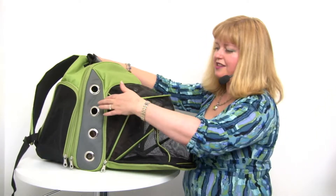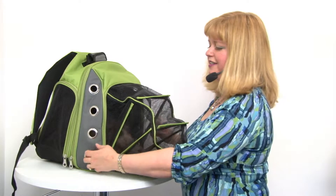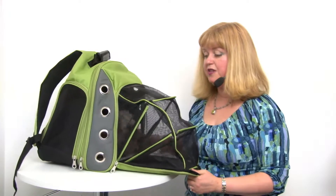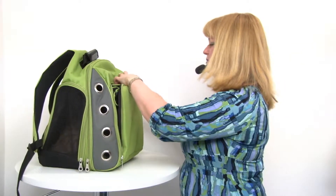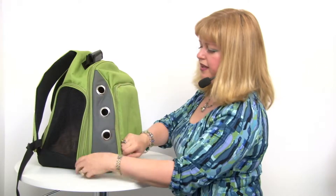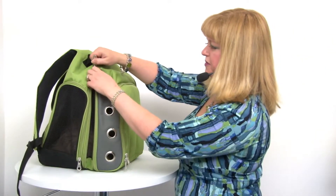As you can see, there are these large breathing holes which make it very easy for your pet to feel comfortable even in warm situations. And if you need even more ventilation, even when it's zipped shut, you have the ability of giving your dog a little extra room and a little extra ventilation with this expandable portion right here.